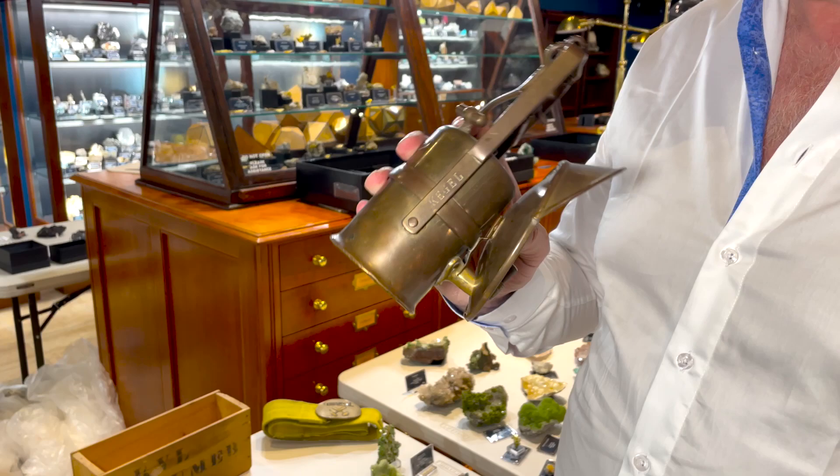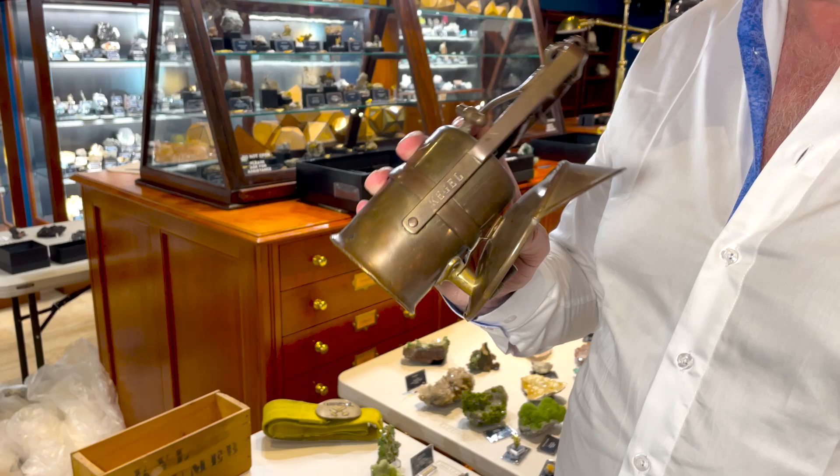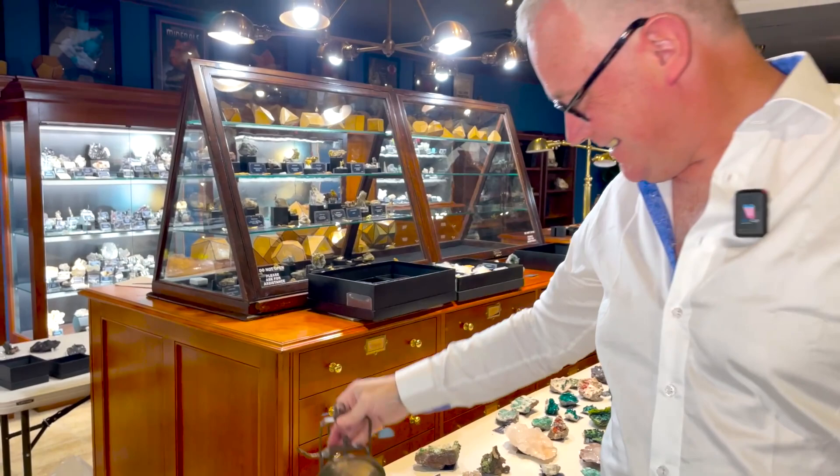This is the original lamp belonging to a very famous Sumeb character — Director Kegel. So this was Kegel's original mining lamp from the 1920s and 1930s. We were really lucky to get this — fabulous. We love having it in our Sumeb displays.